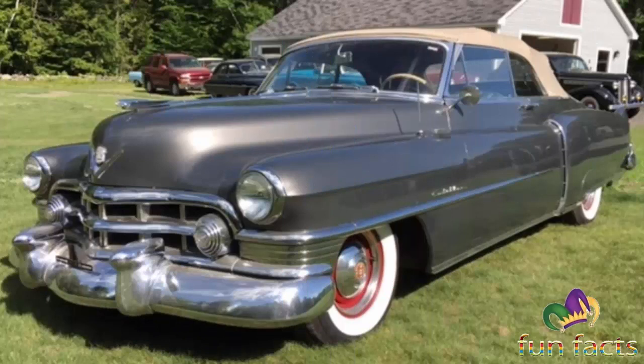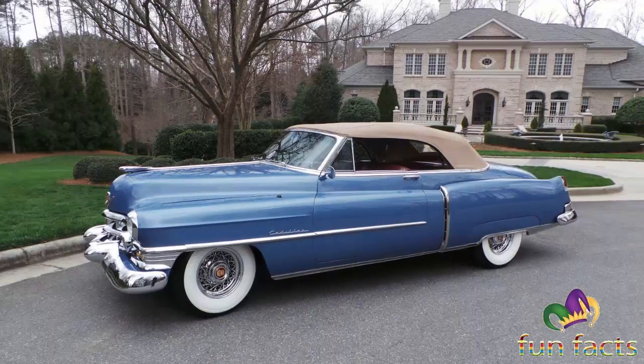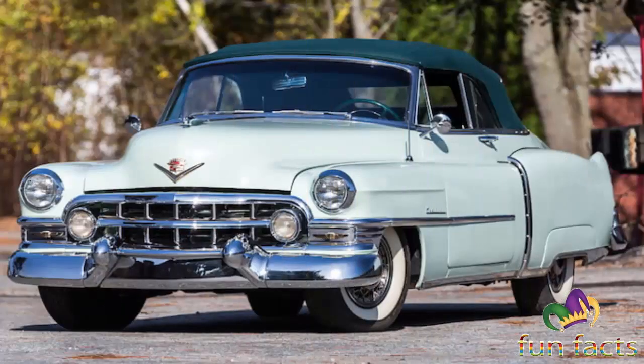The third generation Cadillacs spanned from 1948 through 1953. The first all-new post-war Cadillacs arrived in 1948, sporting tail fins inspired by the Lockheed P-38 fighter plane.